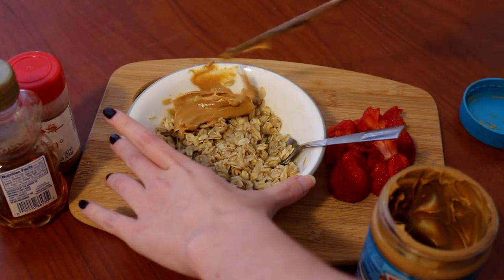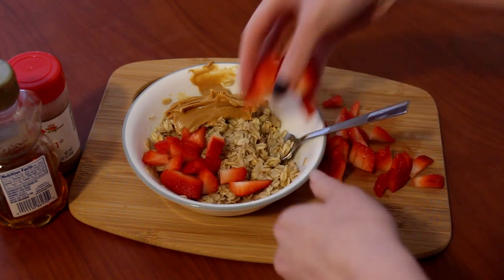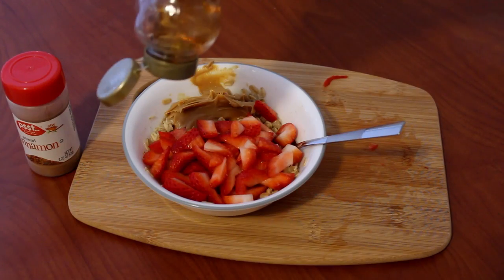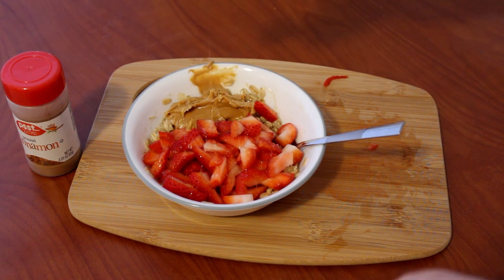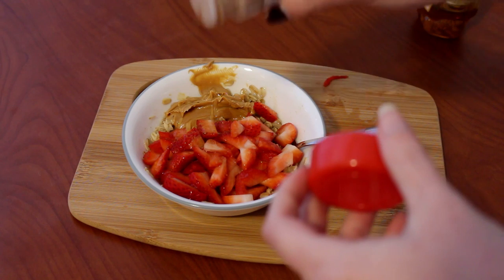I love adding stuff on top of my oatmeal, so I added some peanut butter — it may seem weird but it makes it really yummy and creamy, and I'm totally a peanut butter person. Then I added on my strawberries, which go so well with peanut butter, and on top I added honey and finished it off with some cinnamon. This was so delicious!